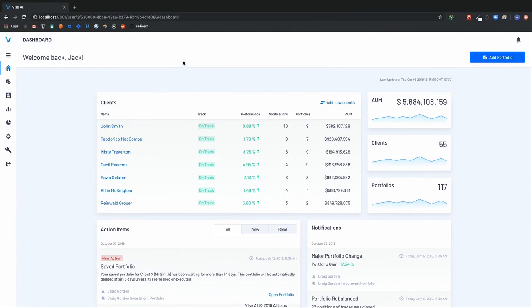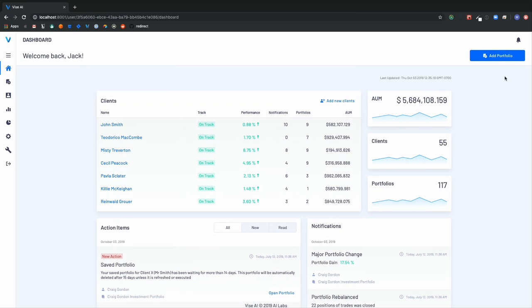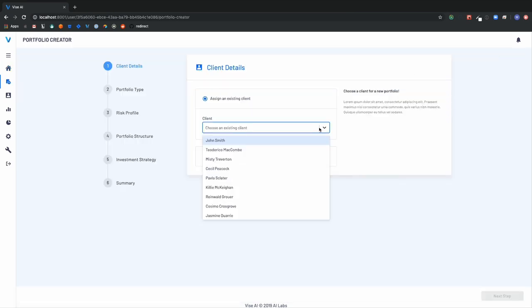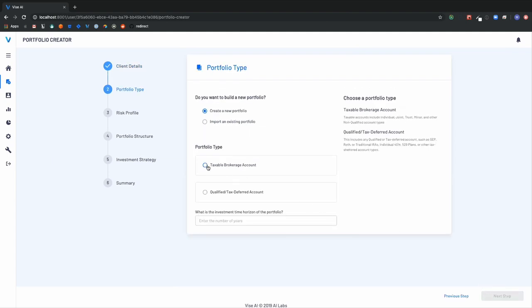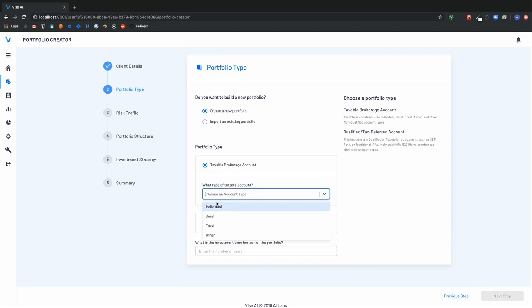Here's the dashboard, where the advisors can see key action items and data about their clients. But the core of the platform is in the portfolio creator. Here, the advisors can seamlessly transition existing portfolios from their custodians into Vise AI. We do all of the work, saving them the time and the hassle.